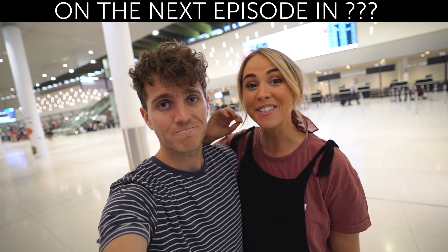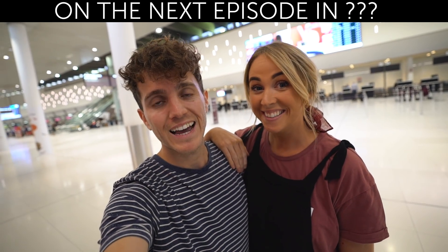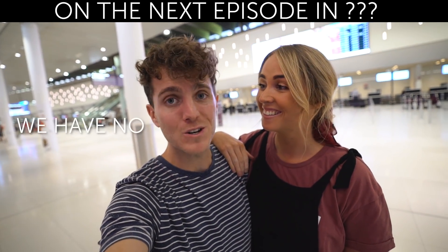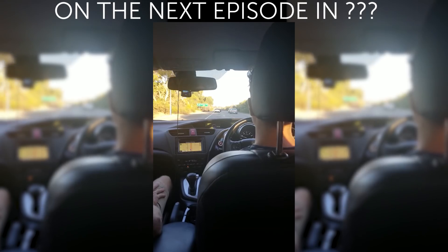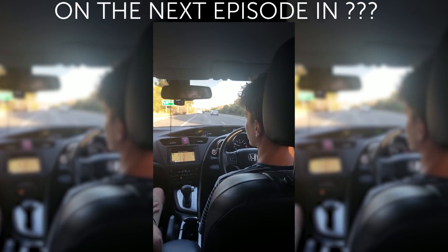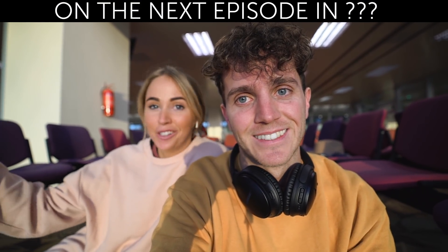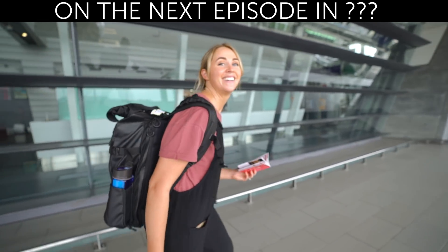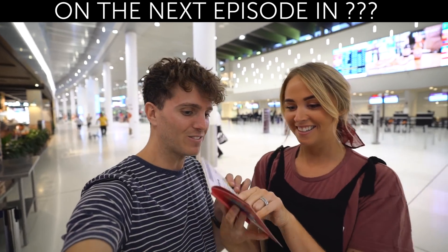Guys, we are about to do something that we have never done before. We are here at the Perth airport and we have no idea where we are going. We're about to find out. Alrighty, we need guesses. Steve, where do you reckon we're going? It's literally clicking purchase on a flight and suddenly you're going to it. I feel like we're on the Amazing Race or something right now.